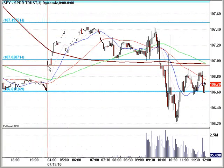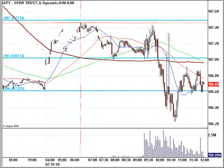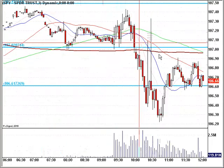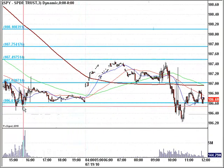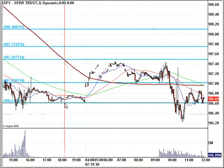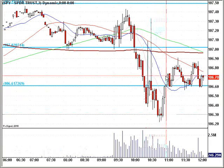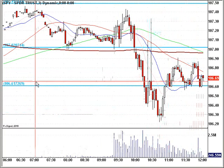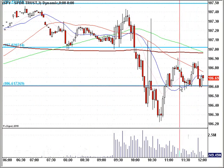The SPY had a nice run-up in price, all the way up to a good area of 107.50. It chopped around between 107, which held as support for quite some time, and then broke that. It ran all the way down to the next logical place to support, which was this excellent 106.60 mark, and then slammed through that. We're now back above that and using it as support.